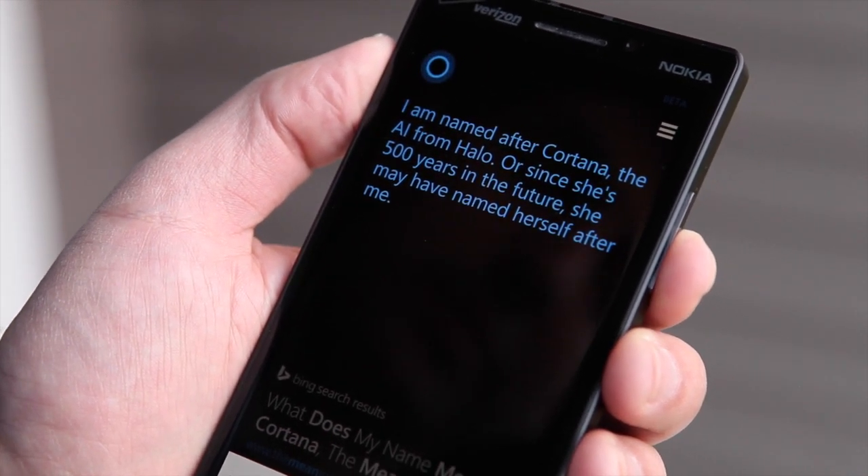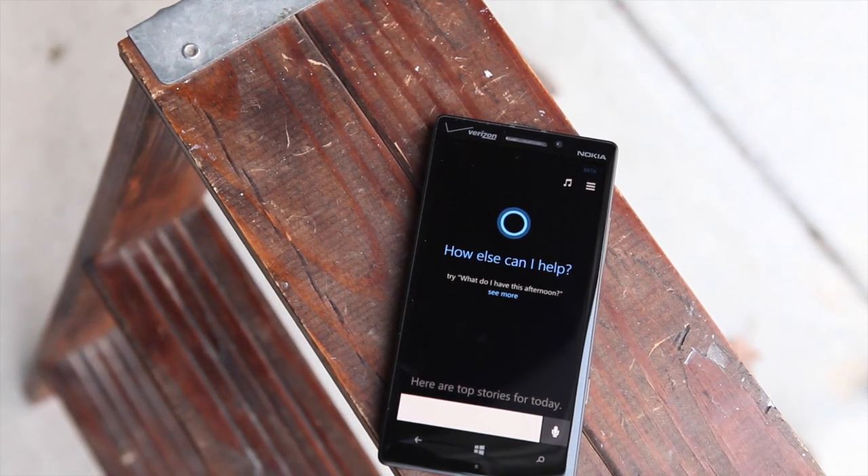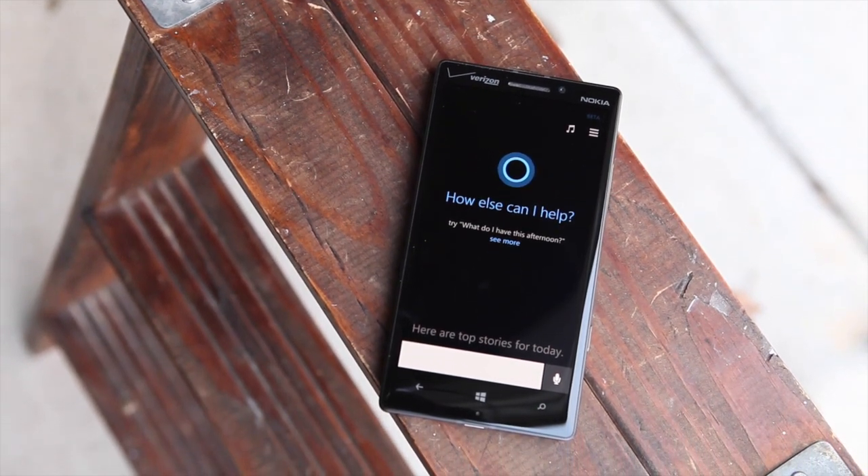Microsoft has done a great job with Cortana. It's definitely one of the most interesting aspects of Windows Phone 8.1. Does it live up to the hype? We're not entirely sure, but we did have a lot of fun with it and I think you will too. The more exciting story is what Microsoft will do with Cortana in the next year or two — rolling out to Xbox and Windows 8.1 and becoming more powerful. Head to WP Central to read the rest of our review and let us know what you think.